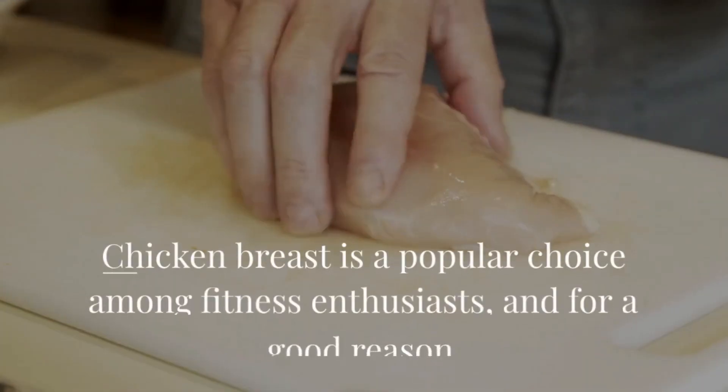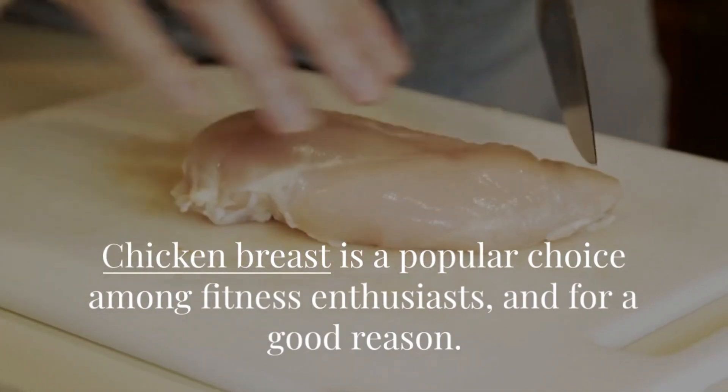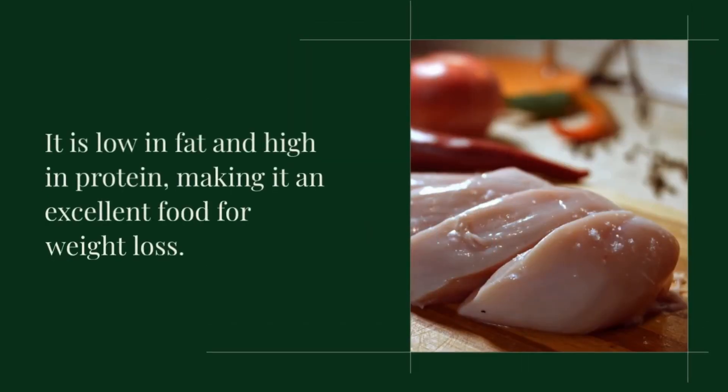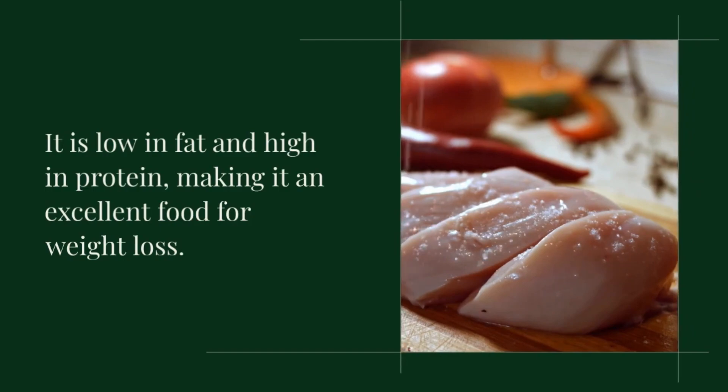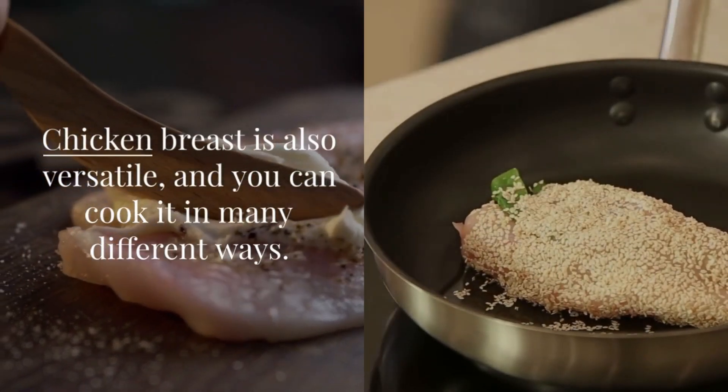Chicken breast is a popular choice among fitness enthusiasts, and for a good reason. It is low in fat and high in protein, making it an excellent food for weight loss. Chicken breast is also versatile, and you can cook it in many different ways.